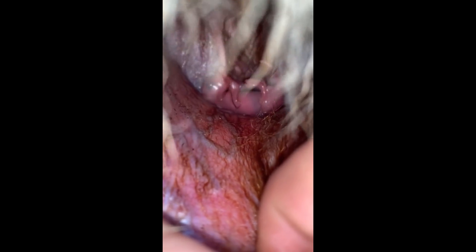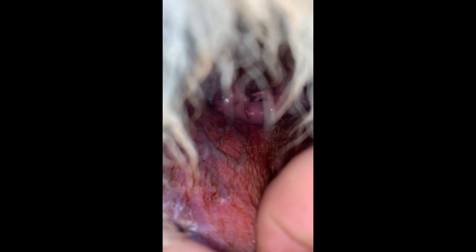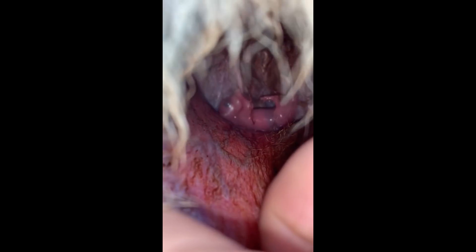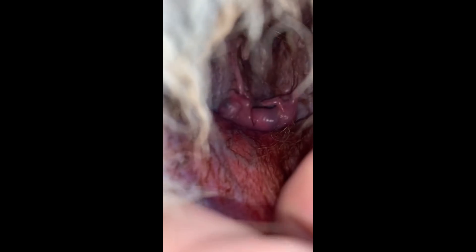They spend only about 30 days in their mom's belly before they come out and crawl up their mom's stomach, finding their pouch. Now that little baby is drinking its milk. It will stay in its mom's pouch for between six and nine months on average.